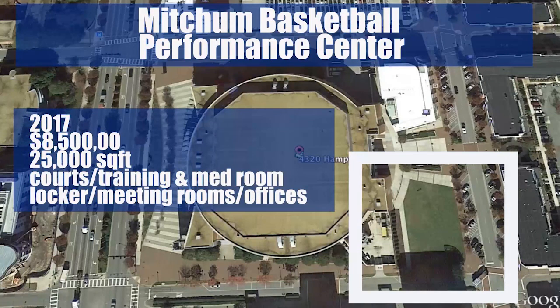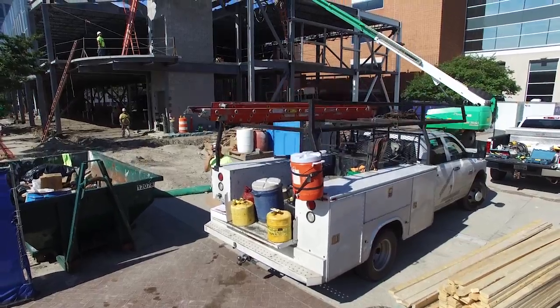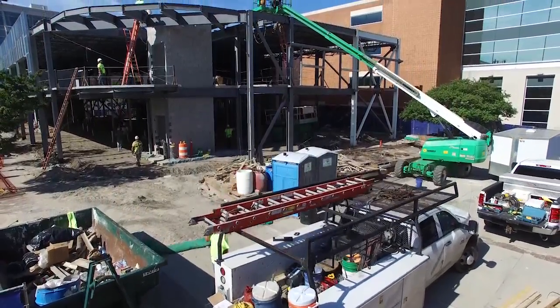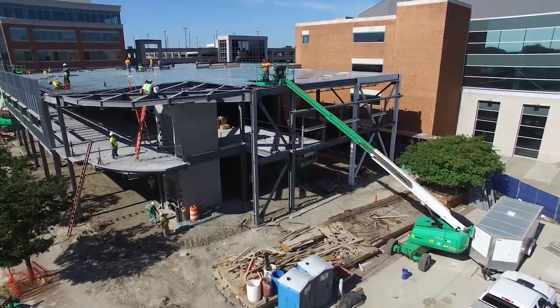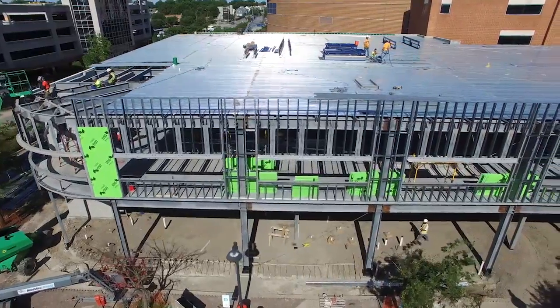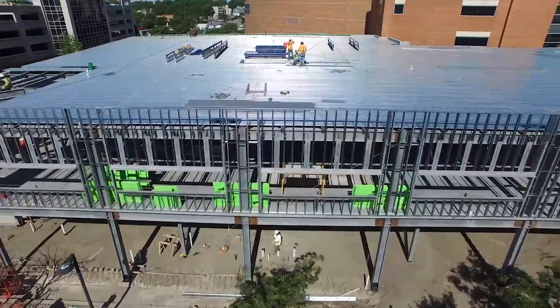The Burnett and Blanche Mitchum Basketball Performance Center at ODU is adjacent to the Ted Constant Convocation Center on Monarch Way and will be home for both the men's and women's basketball programs. The state-of-the-art facility will include five practice courts, offices, locker rooms, player lounges, a strength and conditioning room, and a training room.